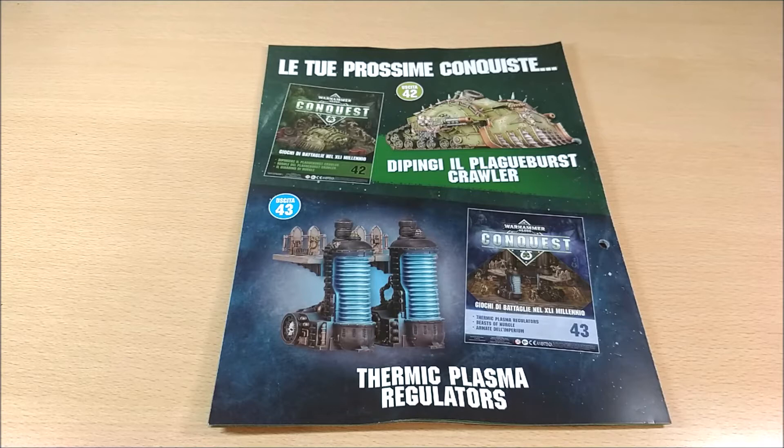I also want to remind you that the rules in Warhammer Conquest are for the 8th edition. The 9th edition was going to be released this month — remember, it was July when I recorded this video. So the rules you find have changed a bit. It doesn't mean they are useless; you can still start to play with the previous version and adjust the rules to your needs later.